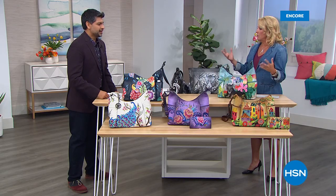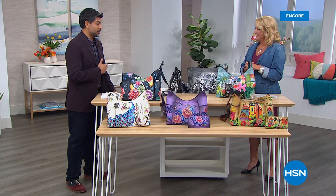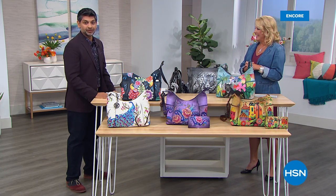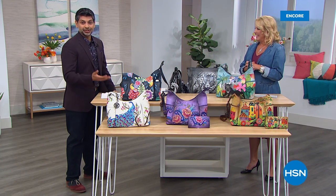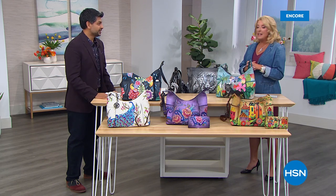You're watching HSN. I'm Suzanne Runyon and Bascar joins me from Anushka. It's a whole family affair — mom, dad, his sister, his wife Devleka, they're all involved. They've got a second and third generation of artisans and craftsmen. It's been over 30 years producing these amazing bags — handcrafted, hand-signed, and hand-painted.